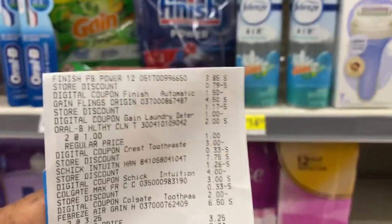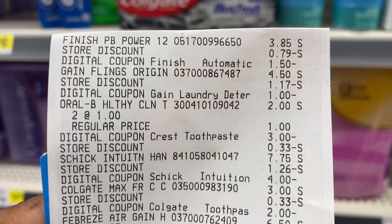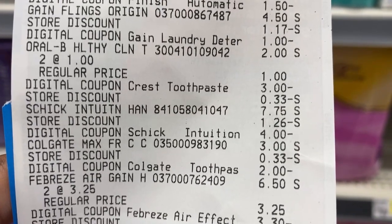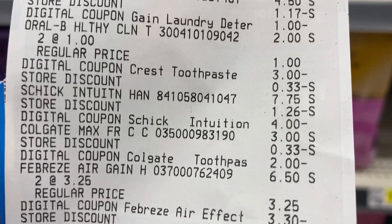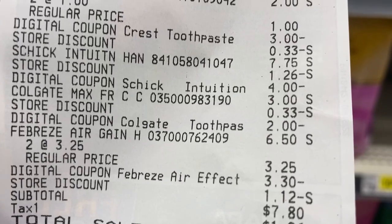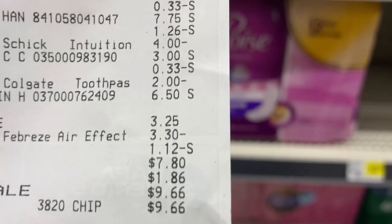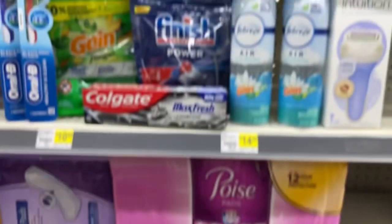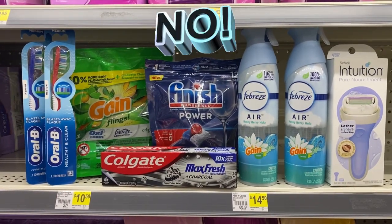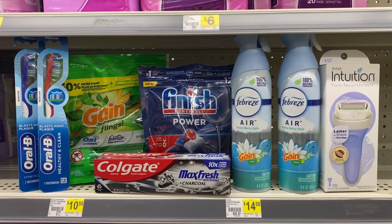Here is my receipt. The Finish Tabs — there's our $1.50 digital. The store discount is the $5 off of $25. The Gain Flings — there's our dollar digital. There's our toothbrushes, $3 digital, giving us a dollar overage. The Schick Intuition, our $4 digital. The Colgate toothpaste, $2 digital. And our Febreze — there's our $3.30 digital — making our final total $7.80, which is $9.66 after tax. We saved $19.80 with this transaction. When I added the toothbrushes, that made my total $27.80.